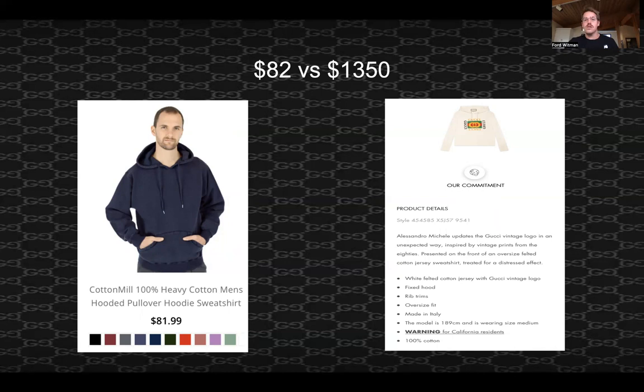I talked with a Nordstrom men's buyer, and he talked about cotton quality. He explains that there is a degree of cotton quality difference — you can generally tell when there's higher quality cotton versus lower quality, just based on the feel, if it tears easily, if it stretches easily. So there is a difference between the quality of cotton in these sweatshirts, but it's not nearly large enough to account for a $1,300 difference. So where does this difference come from?